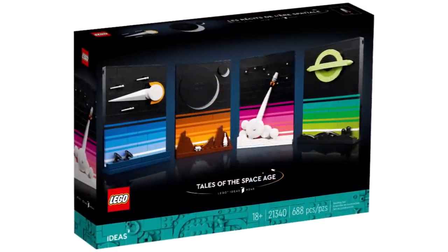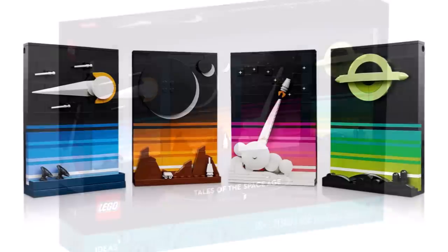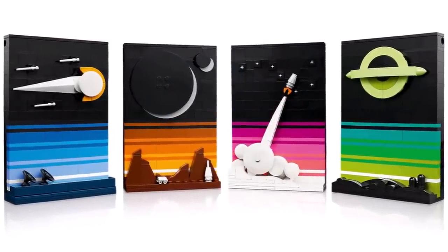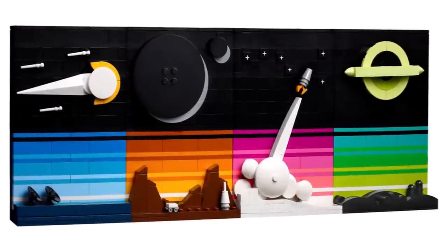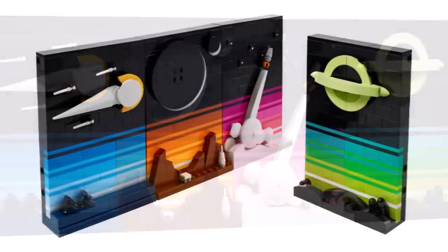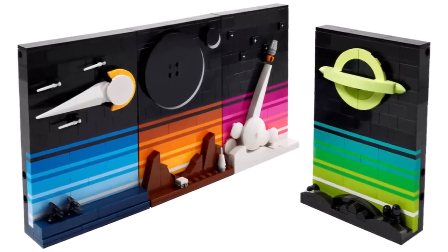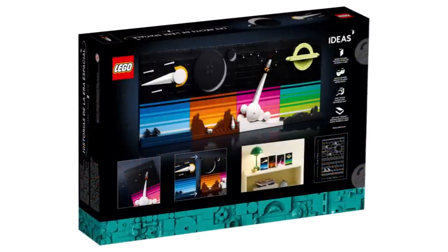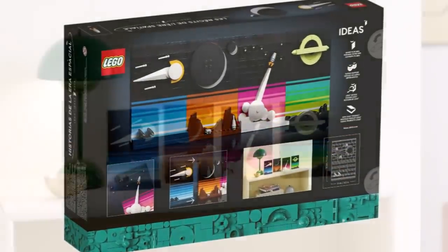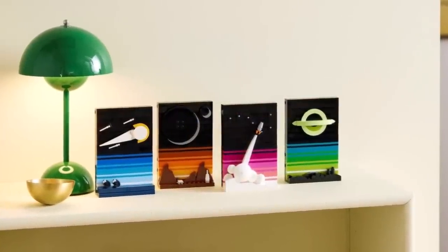Today we got a look at the next LEGO Ideas set, this one being set number 21340, the Tales of the Space Age. This one has been rushed out really quick, but that isn't a bad thing, as this one is going to contain 688 pieces. In the original submission there were only three stands on the left, where they have added the brand new black hole one on the right. I'm really impressed with this one — definitely good value given it's $50 or £45. This will be a really minimalistic display piece that you can have in your collection, as demonstrated in some of the lifestyle photos.